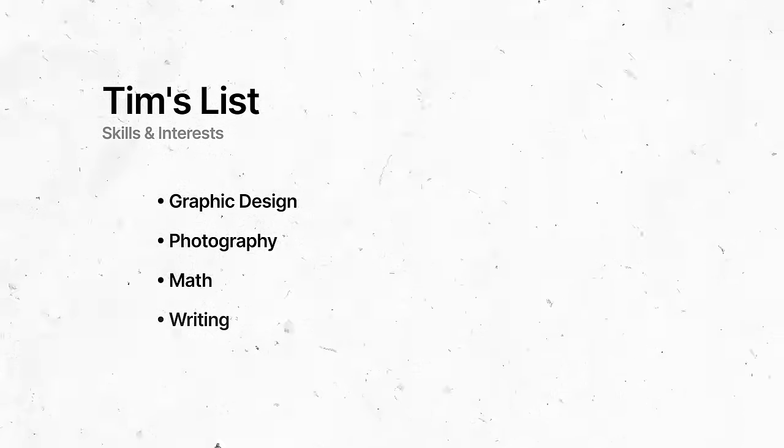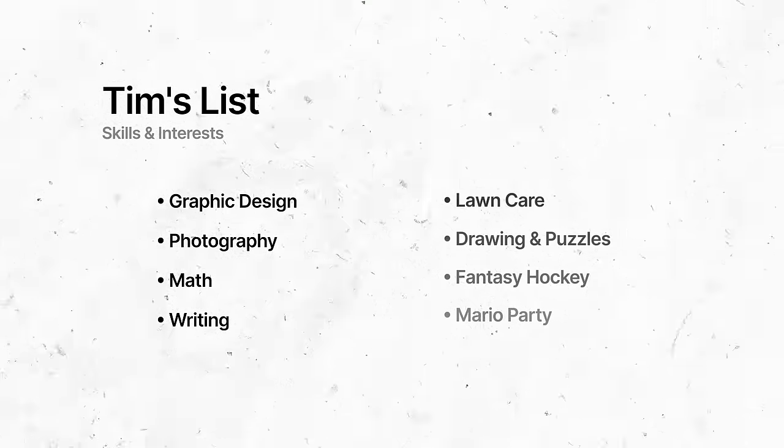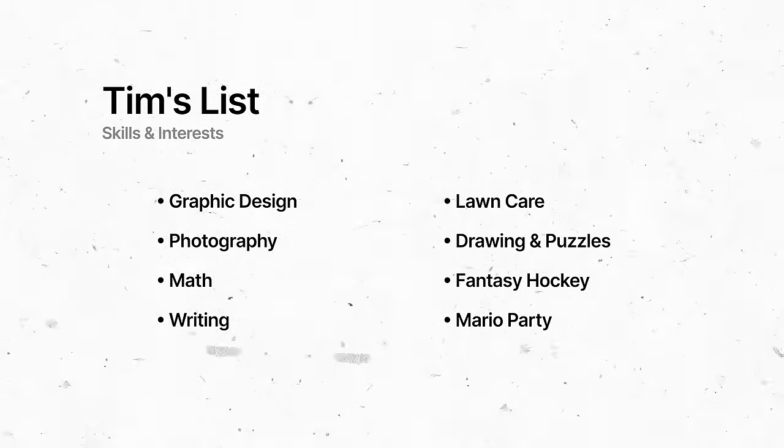I feel like choosing a niche this way is better because you'll be more familiar with the problem your product is solving and you'll actually care more about it. One of the biggest appeals to side hustles is that you can actually choose what you want to do. One of the simplest ways to find your niche is to look at the skills you personally have and try to find products that can be improved upon with those skills. I recommend sitting down and writing a list of things you're good at — graphic design, photography, math, writing, but also unconventional things like lawn care, drawing, puzzles, or fantasy hockey.